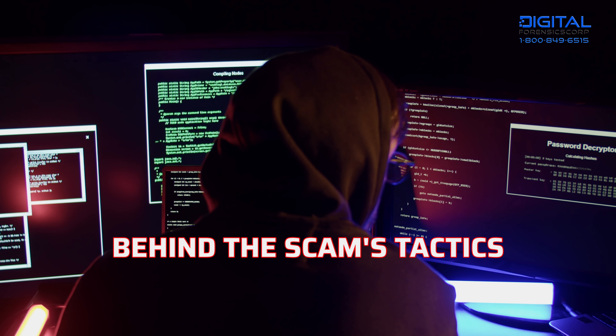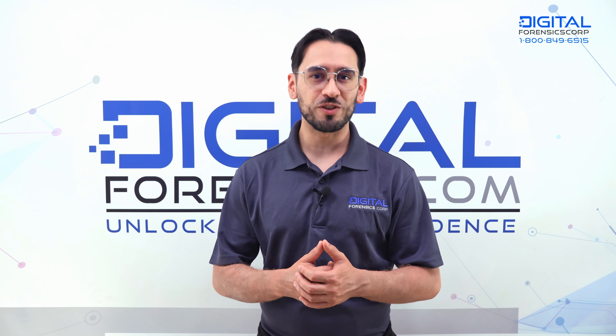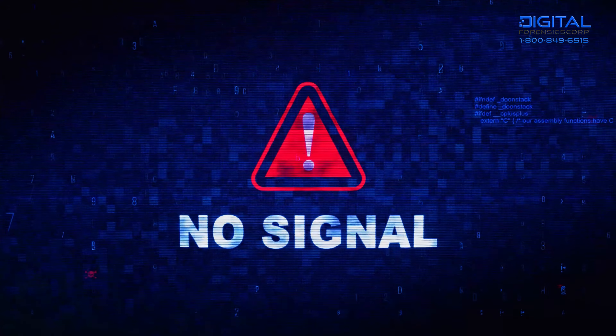Let's dissect the scam. Let's address the first concern: you may have searched what Pegasus does and it adds up to the script they use. Pegasus spyware is, first and foremost, extremely and intensively unaffordable, making the whole scam a bluff from the very start.